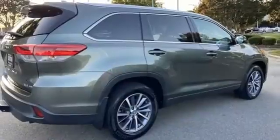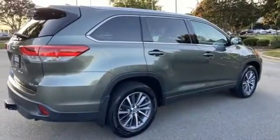Toyota — steered by ingenuity, driven by passion. Experience it for yourself today.